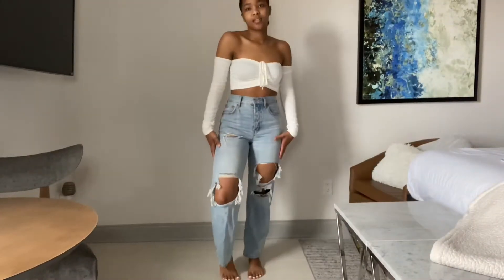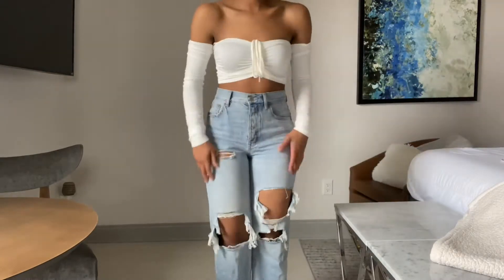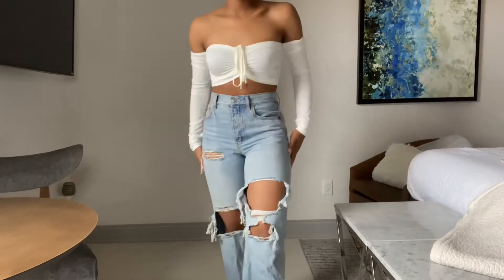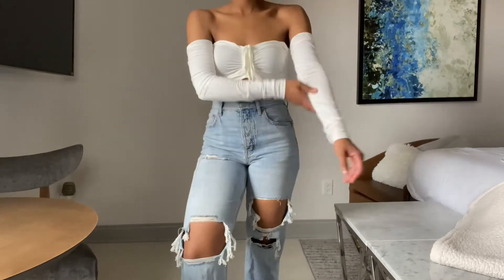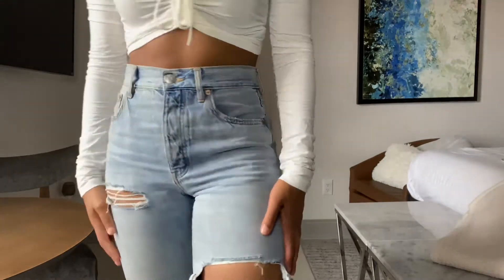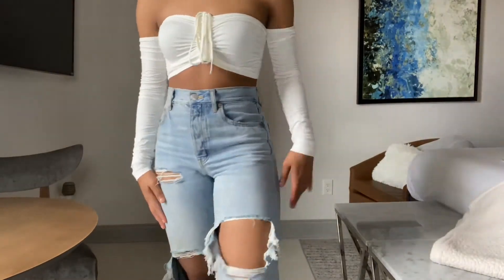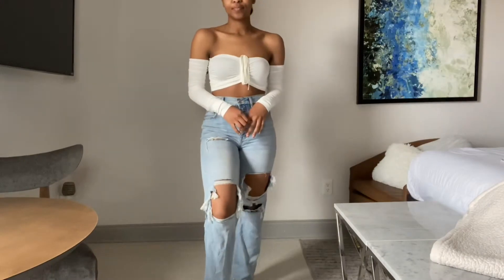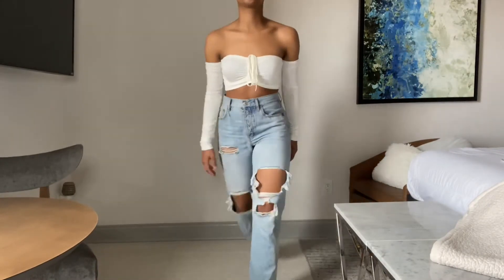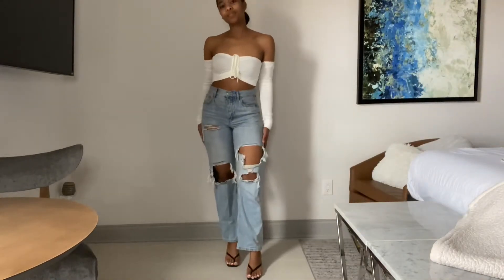This next outfit is a little girlier. I have on this crop top that is cinched right here in the middle and it has strings, and it also has long sleeves and cinches on the sleeves a little bit as well. So there's a ton of detailing in this top. It's also an off-the-shoulder top. And I paired it with the same exact high-waisted light wash denim jeans that have a ton of distressing on them. Of course, I thought it would be absolutely perfect to keep this girly look going and I paired it with a pair of sandal heels.